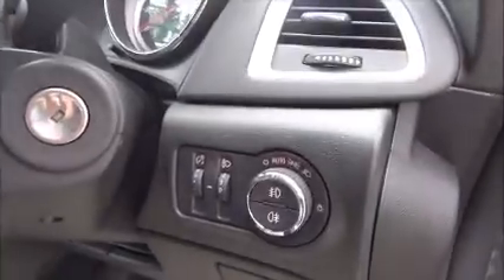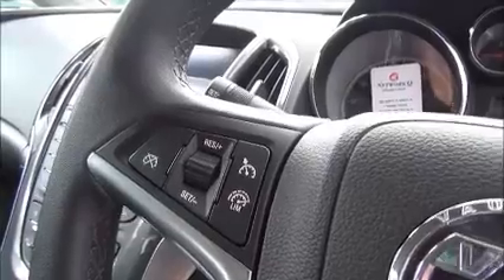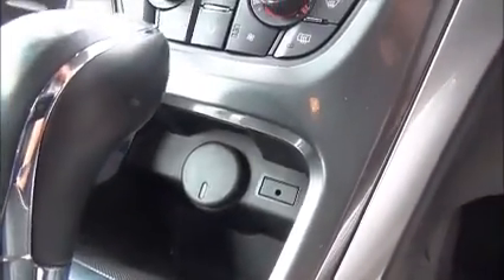Moving into the front of the car we have all round electric windows, electrically heated fold away door mirrors, and automatic light controls with front and rear fog lights. There is a full size leather bound steering wheel with audio controls to operate the stereo system as well as cruise control and speed limiter. This car is fitted with a CD400 plus which gives you CD player, radio and MP3 with an auxiliary input for iPod connection.